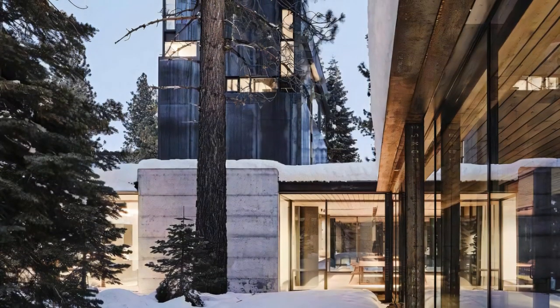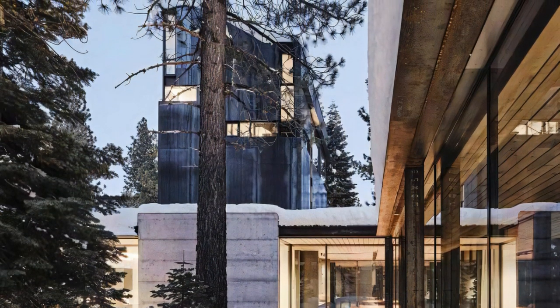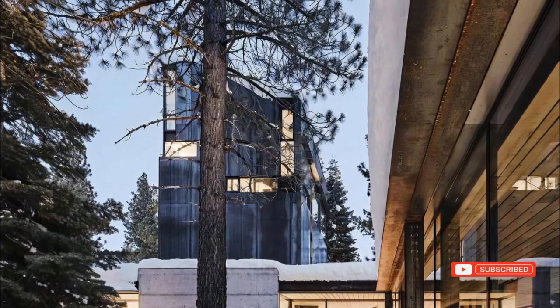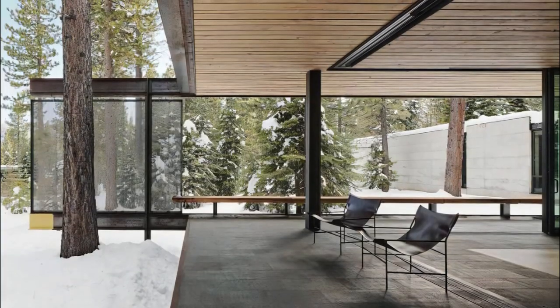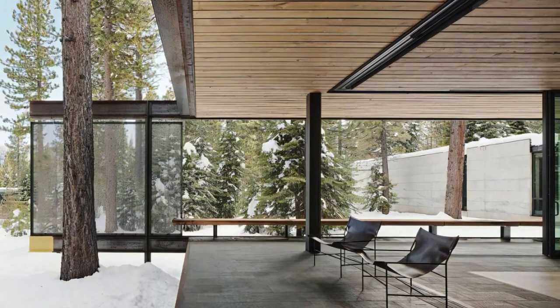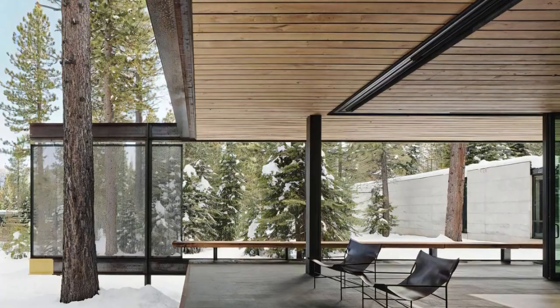Inside Analog House, the design elements are minimalistic yet captivating. The interior palette predominantly features concrete and steel, which adds an industrial yet elegant touch. Upon entering, a steel mesh staircase wall, accompanied by a strategically placed skylight, bathes the interior in natural light and lends a unique character to the space.